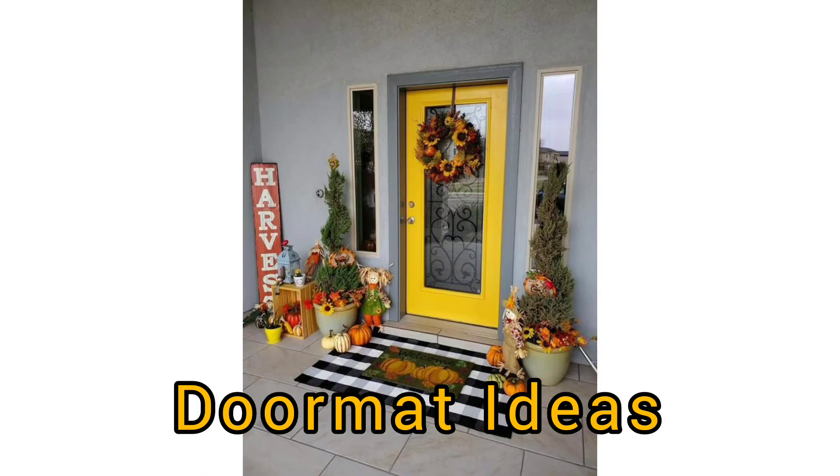From materials, size, and even color, these factors help you find the best and the perfect welcome mat for your front door.